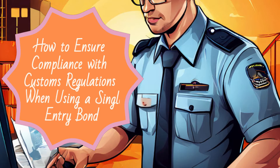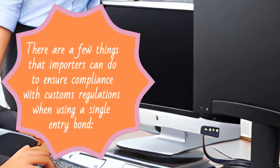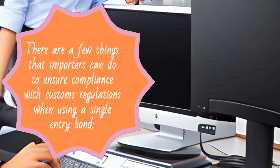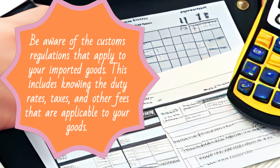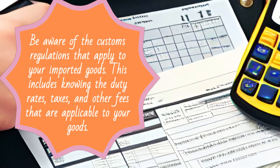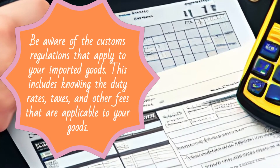There are a few things that importers can do to ensure compliance with customs regulations when using a single-entry bond. First, be aware of the customs regulations that apply to your imported goods. This includes knowing the duty rates, taxes, and other fees that are applicable to your goods.